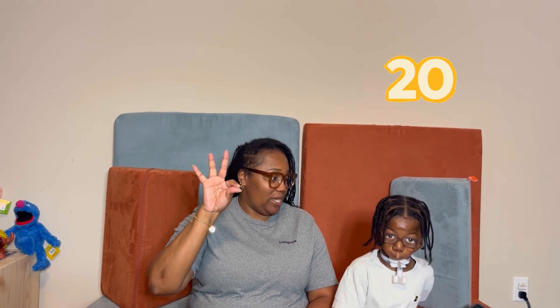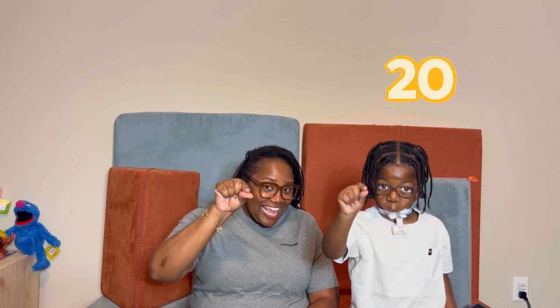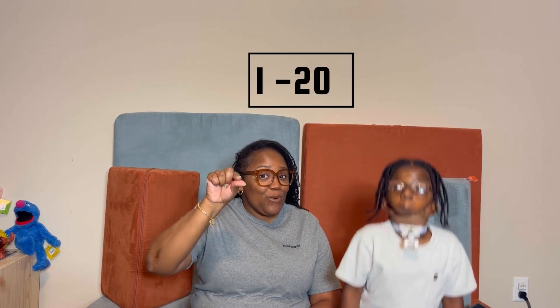17. 18. 19. 20. What's 20? 20. So we just counted 1, 2 — all the way to 20. We did it!